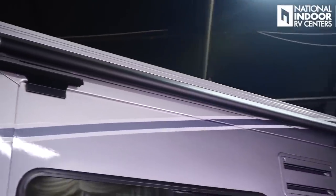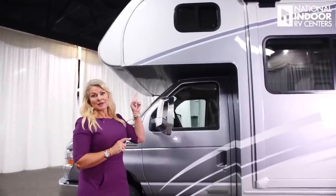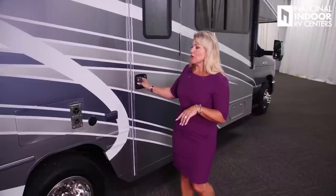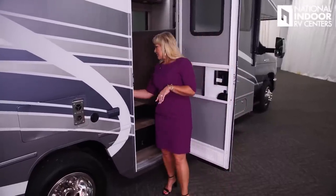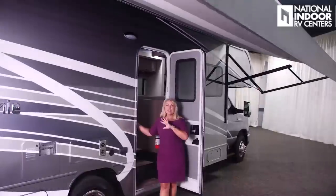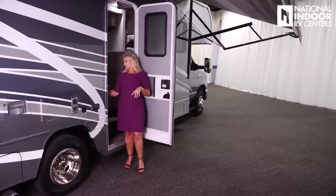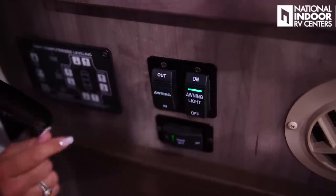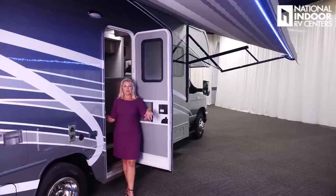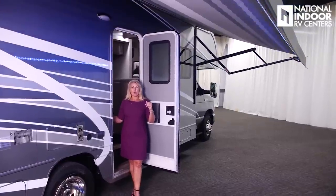You have slide toppers for both slide rooms, and a window for the over-the-cab bunk. Let's talk about the Carefree awnings — the controls are just inside your door. Hit the Out button and see how far it extends, giving you a lot of shade. It has LED lights that are directional, and you can move the awning in or out to direct where those lights shine. You can also adjust the pitch to direct rainwater off to the far side of the coach.